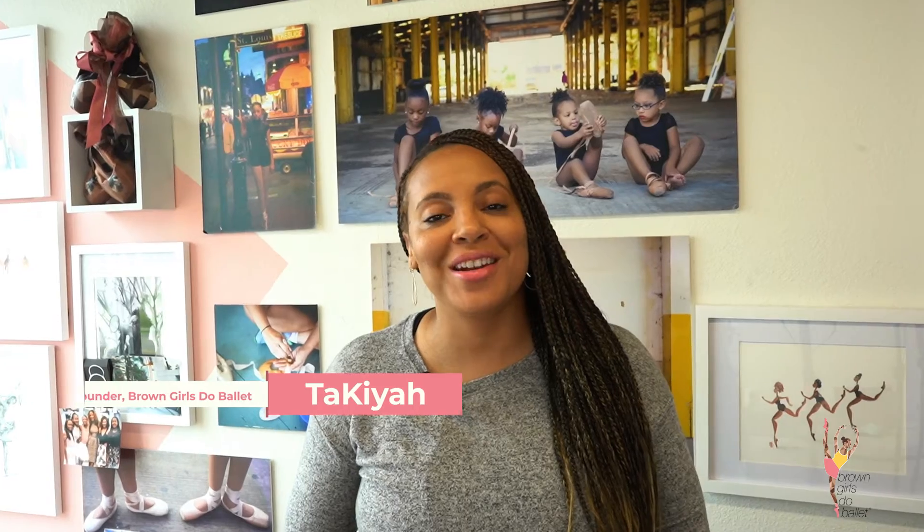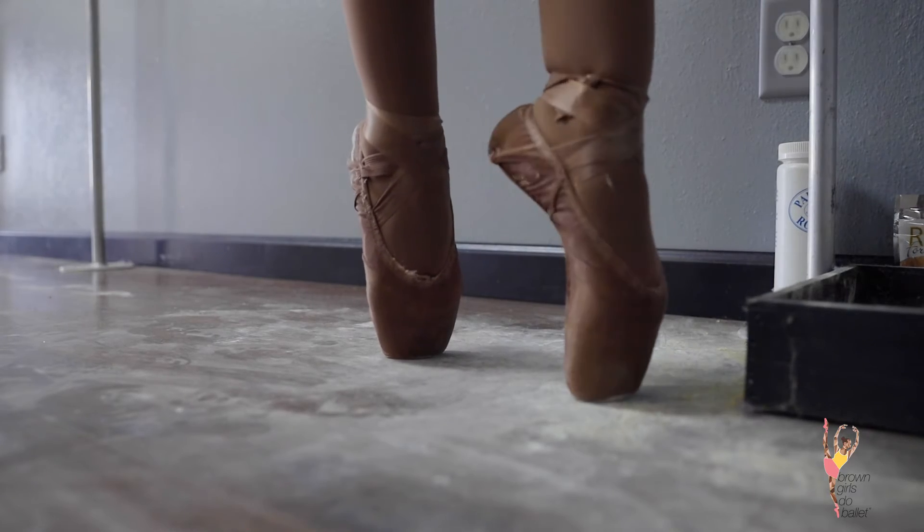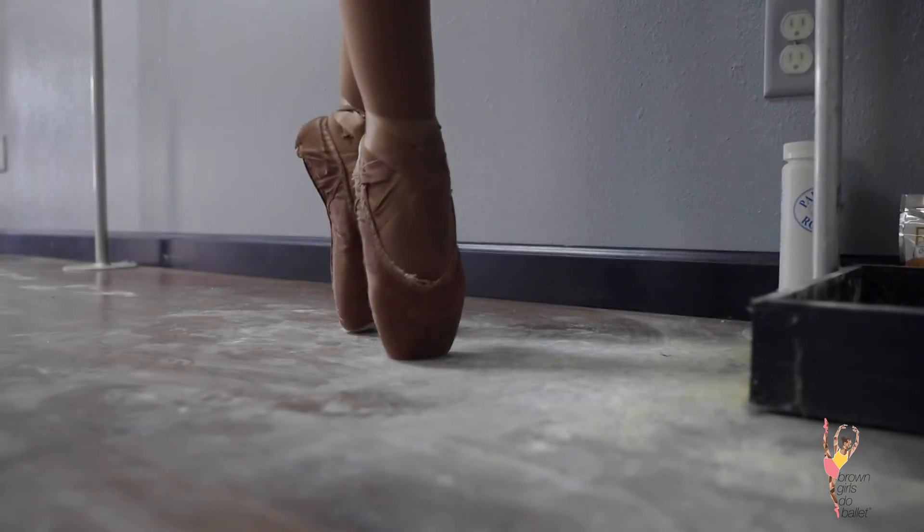Hey and welcome back to Relevé. My name is Takia and I'm so excited that you've decided to tune in for yet another episode. This week's special topic: pointe shoes — to be more specific, a dancer's first pair of pointe shoes.